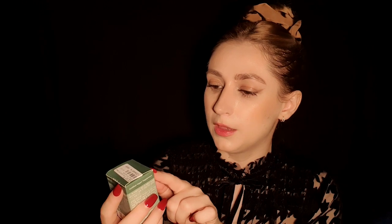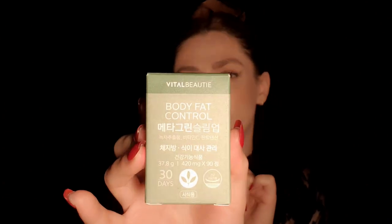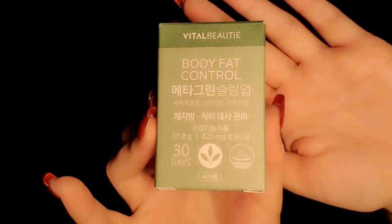I was reviewing it for a little bit of time. I was traveling, I got sick — very, very sick — and I stayed sick for two weeks, so I couldn't add any supplements. But I have been trying it for the last two weeks. This is from Vital Beautie, and this is a body fat control type of supplement called Meta Green Slim Up.